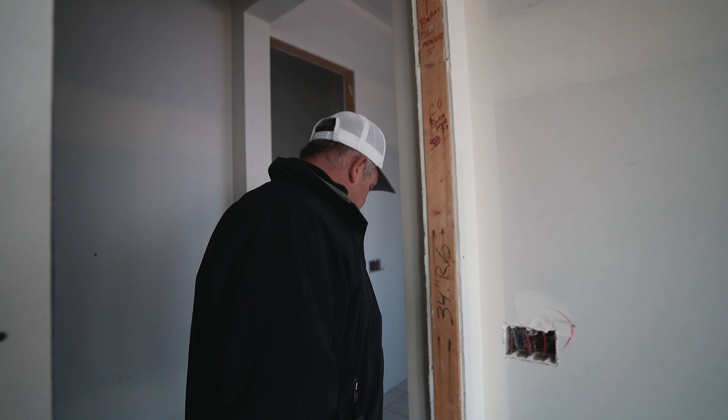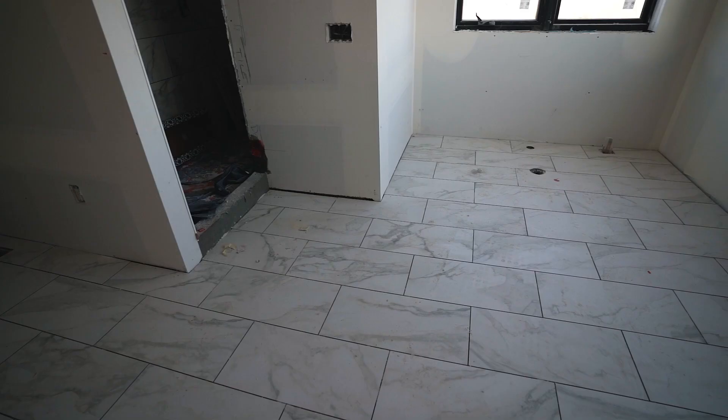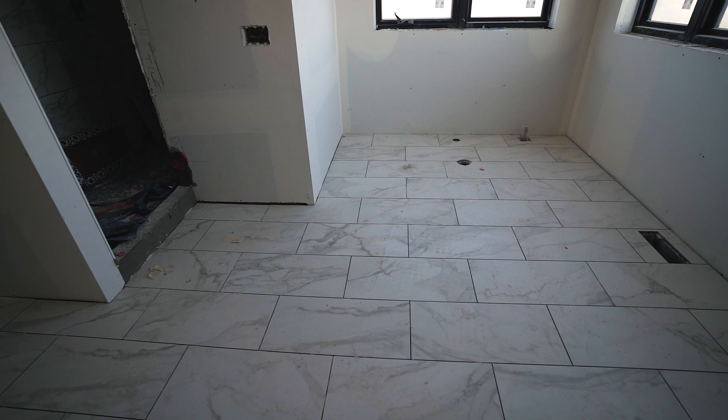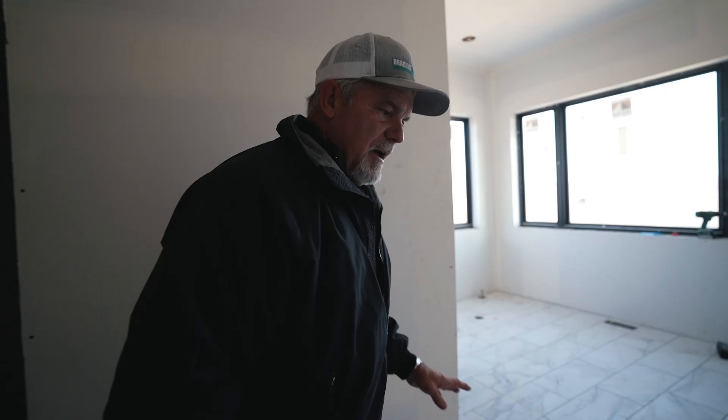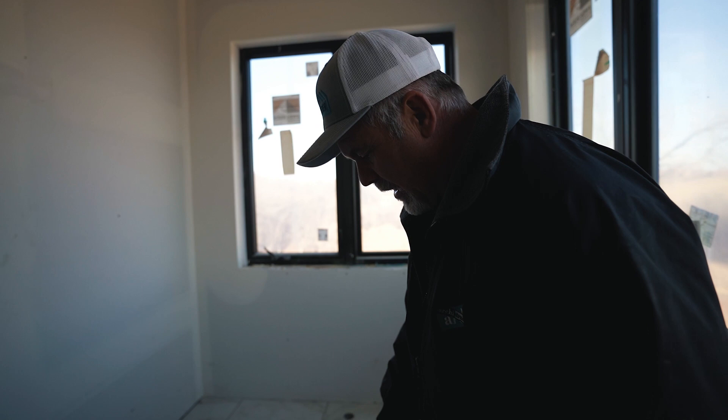Coming into the master bedroom area, I want to check on the master floor - and it's looking great. They have already finished all the floors in a staggered pattern. There are different options you can choose from. Remember this whole floor has been heated. This is where we've got to put that 600-pound tub, but I'm going to wait till they grout the floor because once I set that thing in place we don't want to move it around at all.